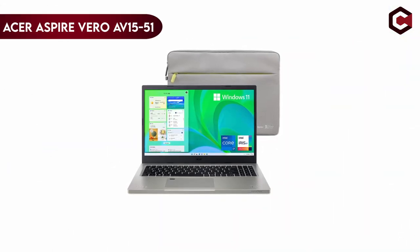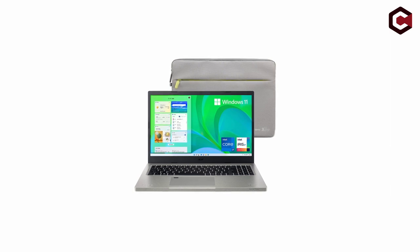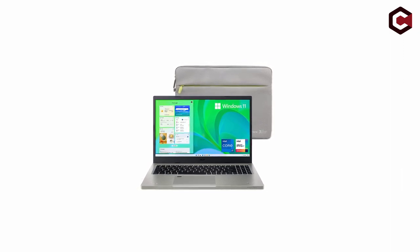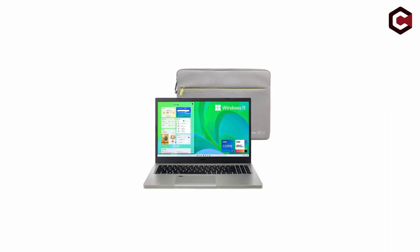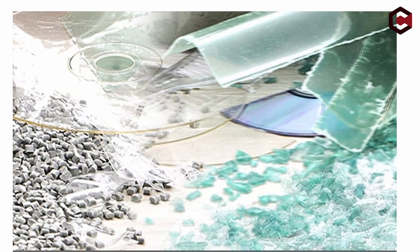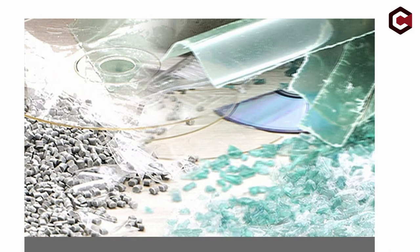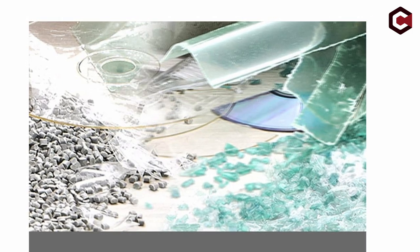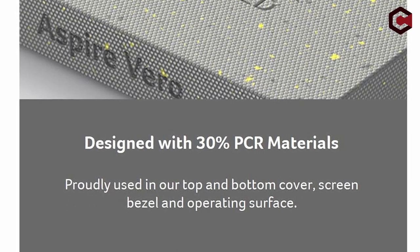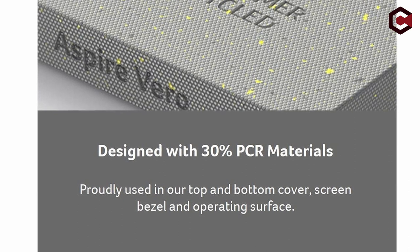On number 5: the Acer Aspire Vero AV15-51-7617. With speeds of up to 5.0GHz, 4 cores, 8 threads, and a 12MB Intel Smart Cache, the Intel Core i7-1195G7 processor is the heart of this Acer laptop. For quick wireless access, it has 802.11ax Wi-Fi 6, and a backlit keyboard makes typing in dim light more pleasant. According to MobileMark 2018 standards, the battery life can last up to 7.0 hours and up to 9.5 hours when playing back videos. It is EPEAT Silver certified, powered by Windows 11, and has a 15.6-inch Full HD widescreen LED-backlit IPS display with 100% sRGB coverage and 300-nit brightness.